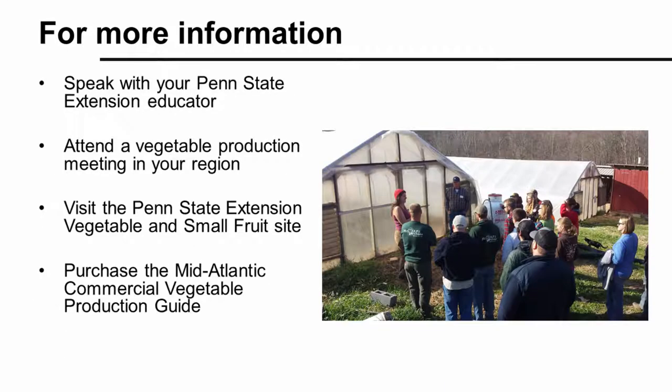For more information on weed management and other topics related to vegetable production, you can contact your local Penn State Extension educator, attend a vegetable production event or course in your region, and find out more online at extension.psu.edu. The Mid-Atlantic Commercial Vegetable Production Guide is another source of detailed information on integrated weed management.